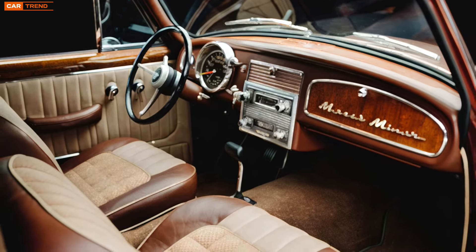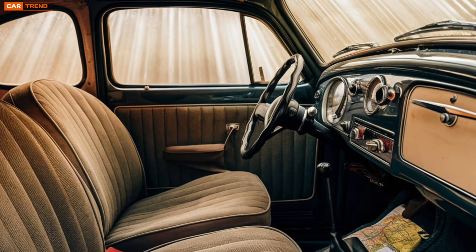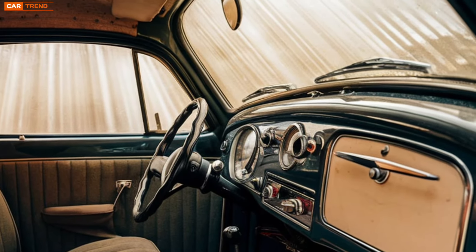Touchscreen controls, voice recognition, and wireless charging have become standard, catering to the tech-savvy generation. Premium materials like leather seating and wood accents create an inviting atmosphere for both driver and passengers.